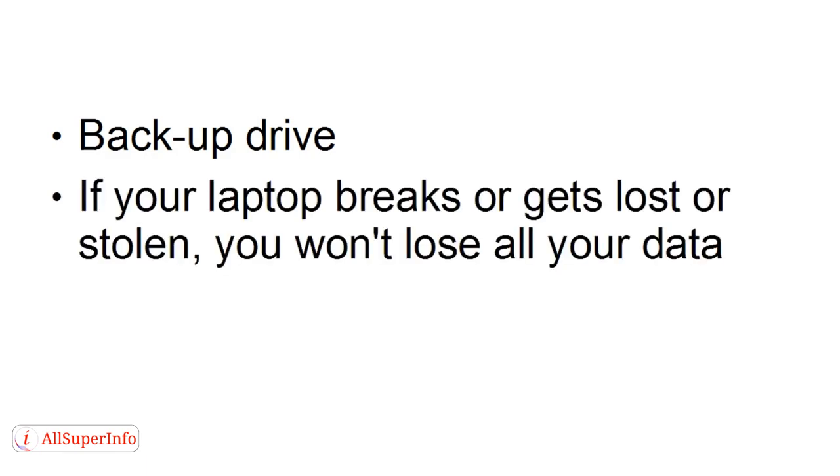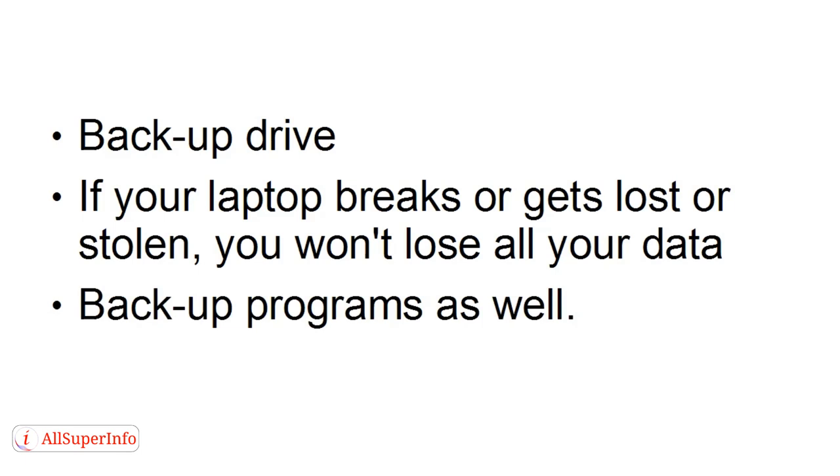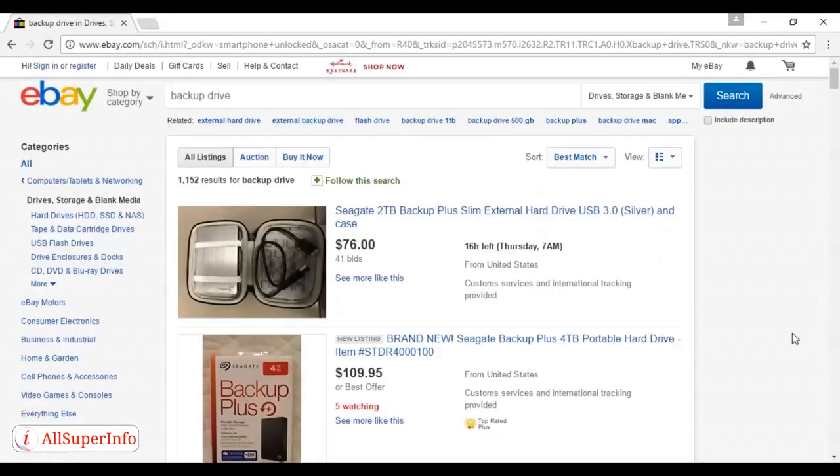You're also going to need a backup drive, and it's important that you keep it separate from your laptop, because if your laptop breaks or gets lost or stolen, you won't lose all your data. You also want to back up programs as well, so it's a good idea to get one with a pretty decent storage capacity. eBay is probably the best place to look for this piece of kit. Be sure to get one that you can power from the USB port — that way you don't have to worry about having the correct power transformer.